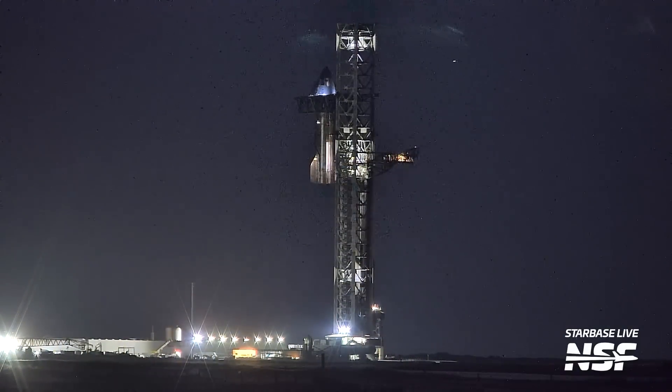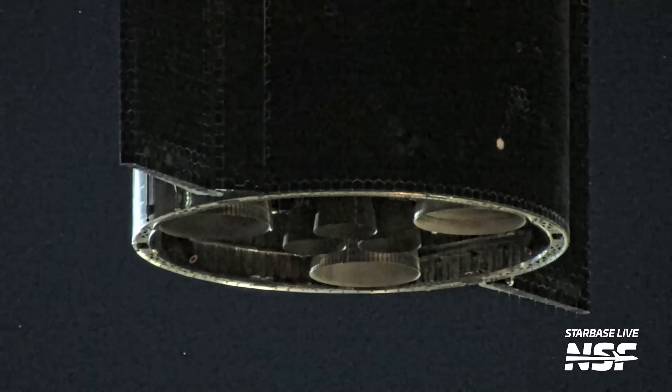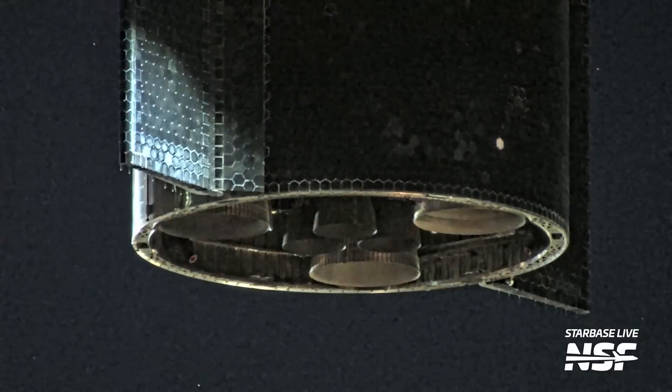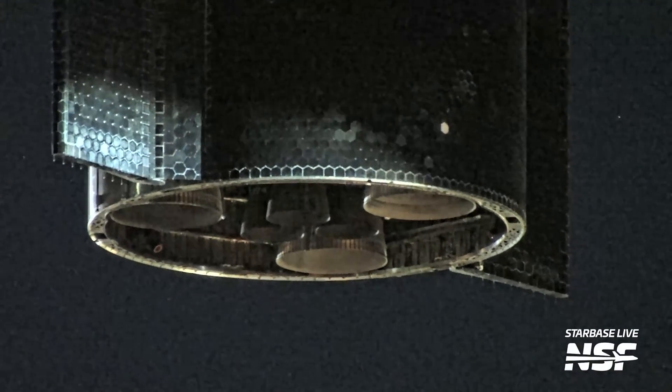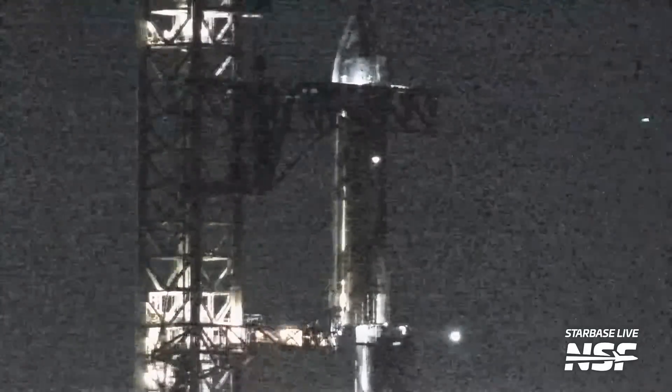We see some UFOs flying around checking out the ship being lifted. It's only a UFO if you can't identify it — it's a drone. Once you identify it, it's no longer an unidentified object. It's an IFO — identified flying object. It's just a drone.